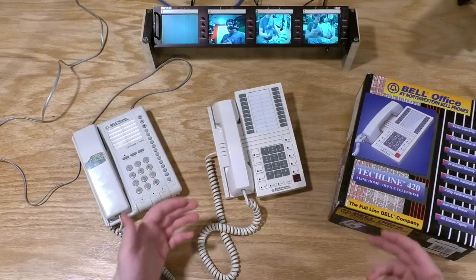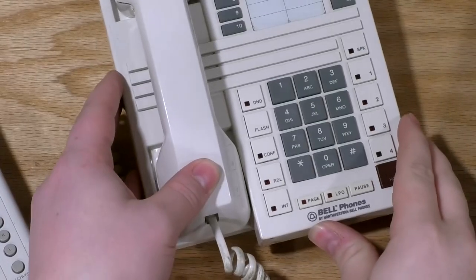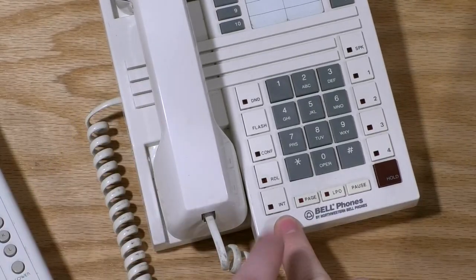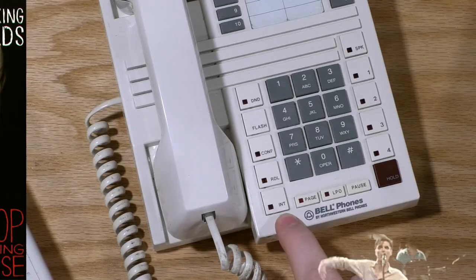So I bought a nice-looking phone on eBay — why is that worth a video? Take a look down in this corner here: "Int." There's pretty much no question — that's intercom, and that's where this phone stops making sense. Intercom means calling from one phone directly to another one, and you can't do that on a normal phone.